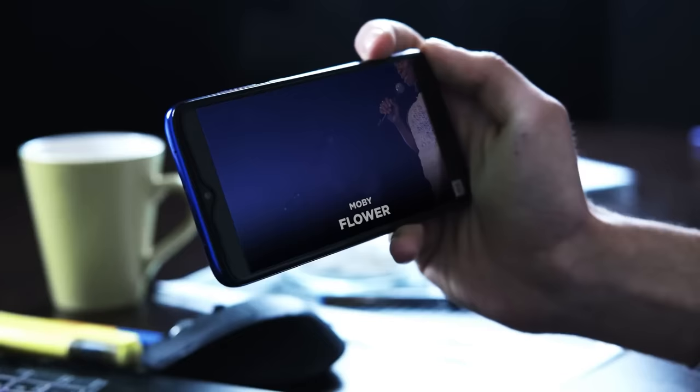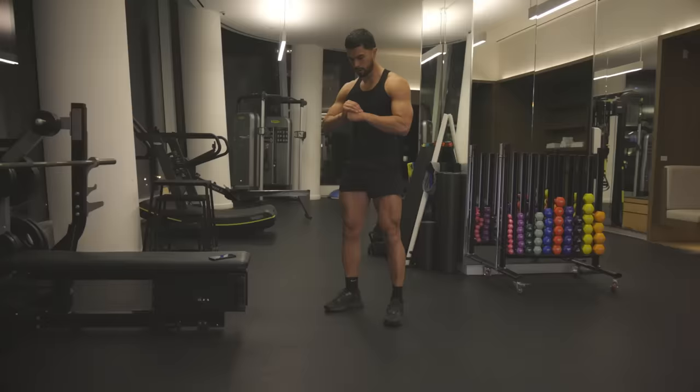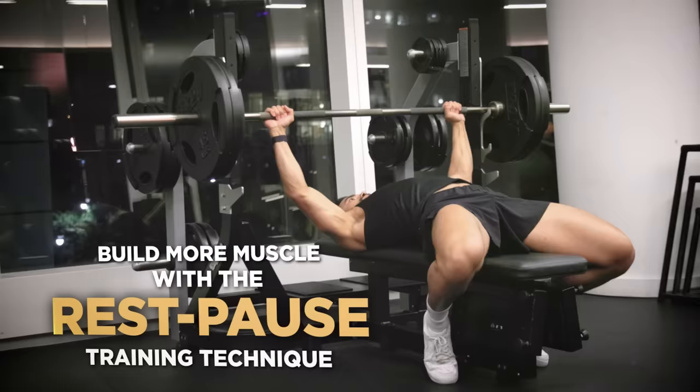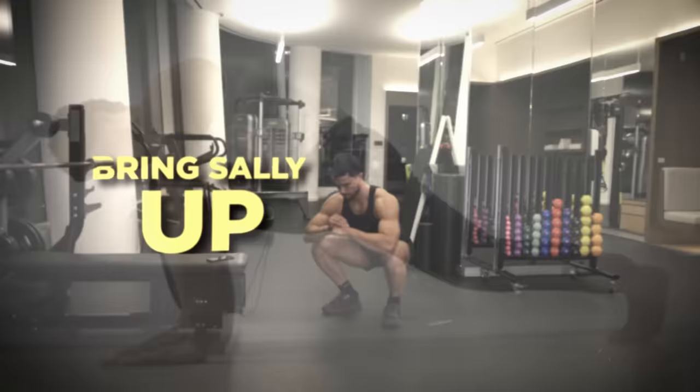Here's how to gamify your exercise routine using the Bring Sally Up technique. First, select an exercise and play the Bring Sally Up song. Whenever the song says 'Bring Sally Up,' perform the movement going upwards. When it says 'Bring Sally Down,' perform the movement going downwards. Challenge yourself and see how long you can keep up with the song, and aim to beat your record daily across all exercises. So far, you know that with the rest-pause technique you can increase muscle fibers, casein protein is optimized for muscle growth, how to improve protein absorption, how to activate your central nervous system, and how to gamify your fitness to stay motivated.